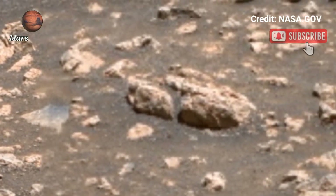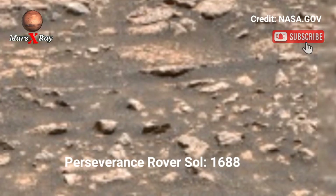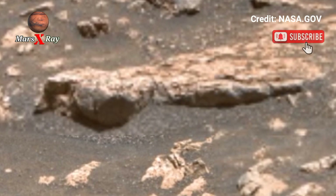Hi guys, welcome back to our YouTube channel. NASA's Mars Perseverance Rover Sol 1688 — the Perseverance Rover continues to amaze with its latest panoramic video from Mars.